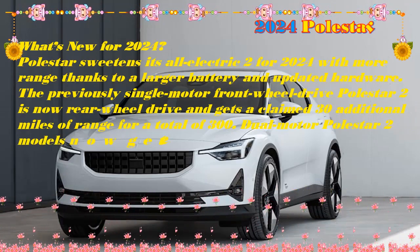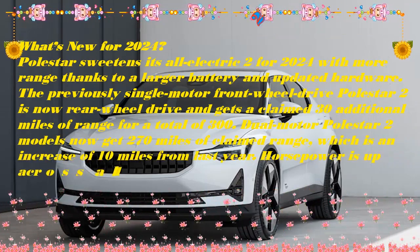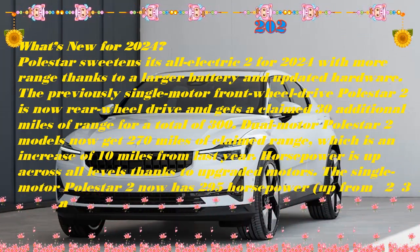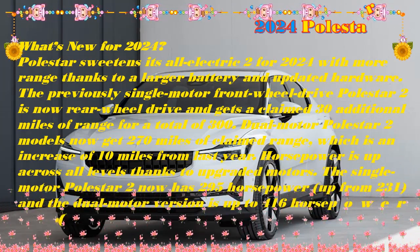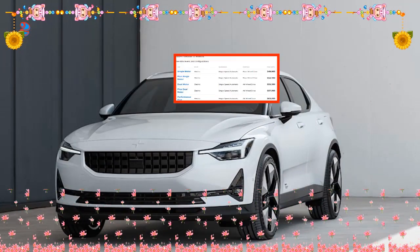Naturally, this also means quicker 0-60 times. The entry-level Polestar 2 has also seen the front axle motor shifted to the rear, making this the first rear-wheel-drive Polestar so far. We already appreciated the Polestar 2 for what it is, and these changes make it even more likable.